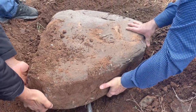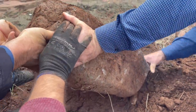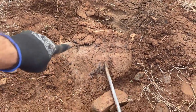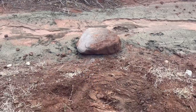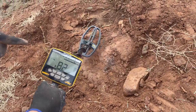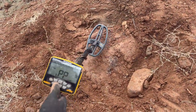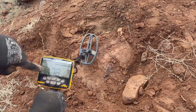The stone is stuck — I'm having trouble getting it out. We managed to remove the stone. We have to be very careful. Treasure coming soon. The metal detector is picking up signals very close.